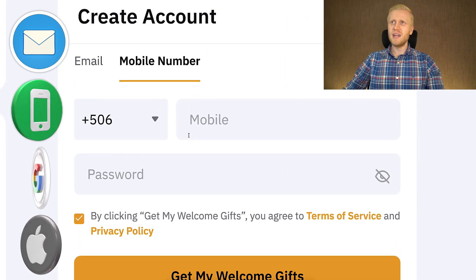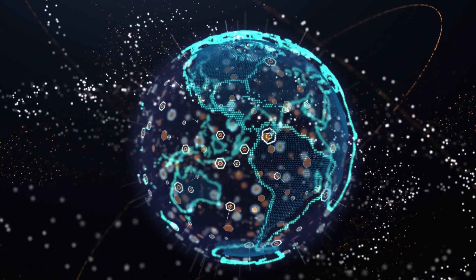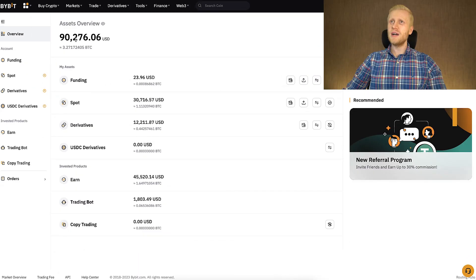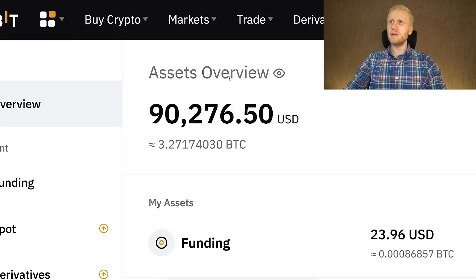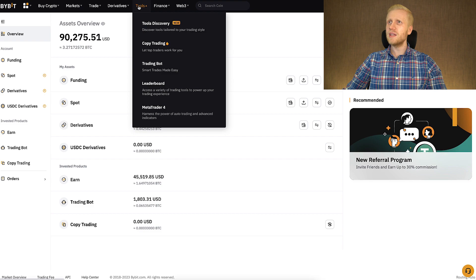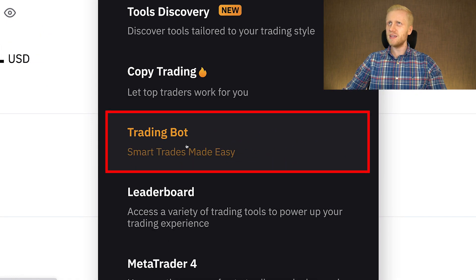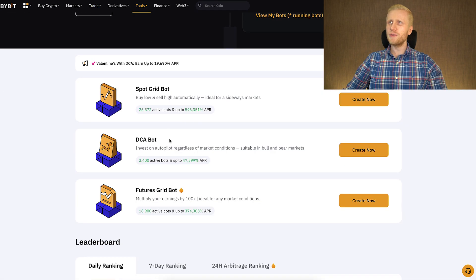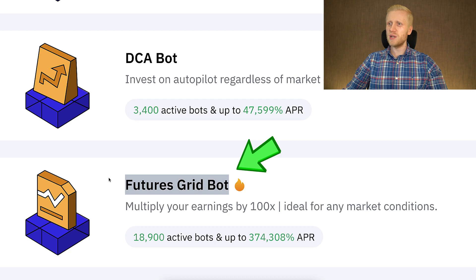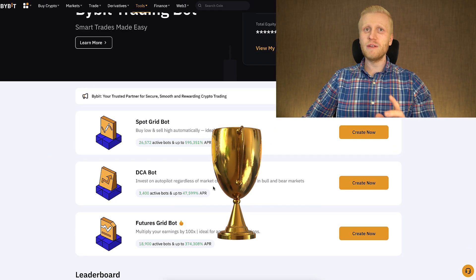All methods are 100% free and it works worldwide — in Africa, Asia, America, Europe, all around the world. Once you are inside Bybit you can find the trading bots in the trade section or alternatively under tools, where you will see 'trading bot — smart trades made easy.' You land on a page where you can choose one of three bots: spot grid bot, DCA bot, and futures grid bot. I will now show you my number one recommended bot based on all the fundamentals.